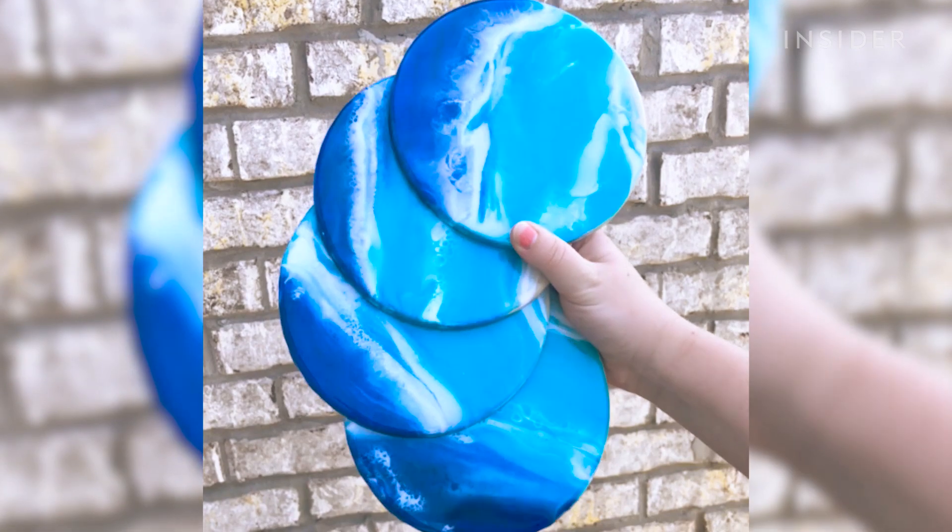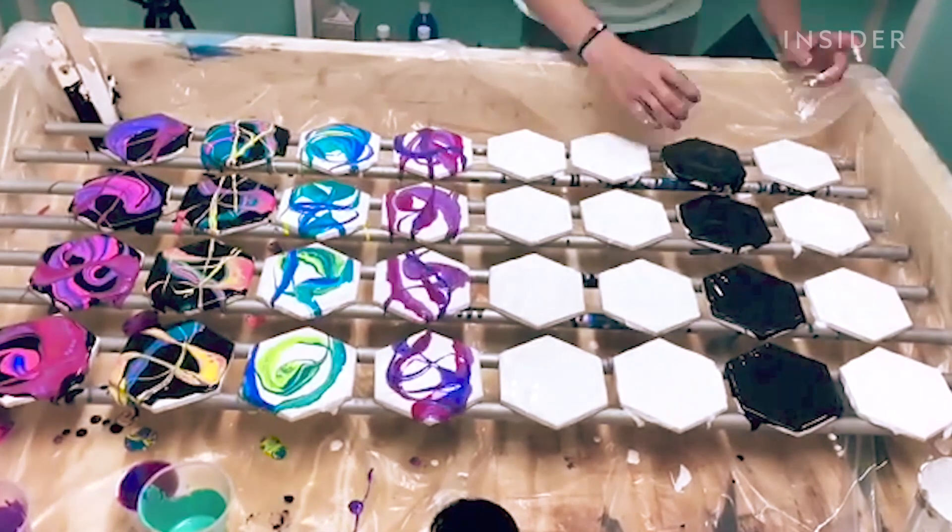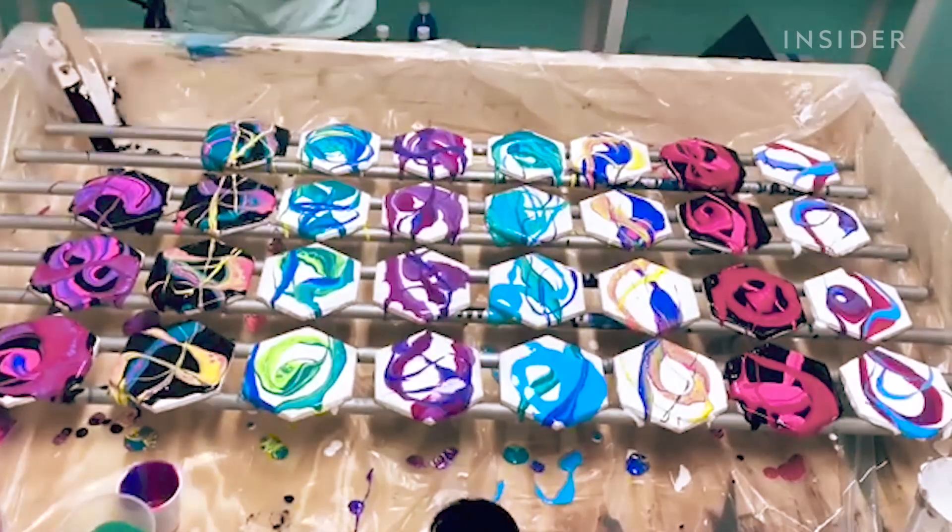I wanted to share with you guys some of my favorite things to make. I really love these little beach coasters — it's a really great way to get some affordable art in your home. Not everything has to be a huge $3,000 piece like this one.